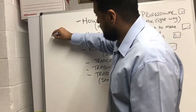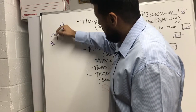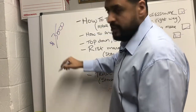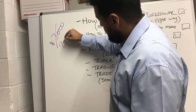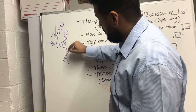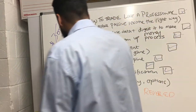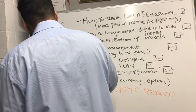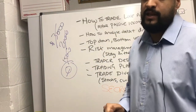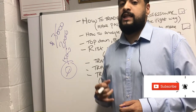How much would a course like this cost? Three thousand? No. Two thousand? No. One thousand five hundred? No — you're going to get it for free. All you need to do today is subscribe to my channel and hit the bell notification.